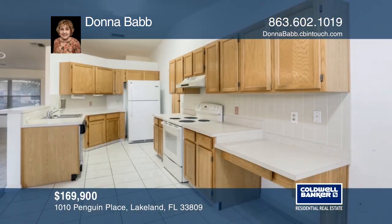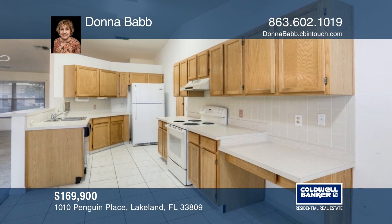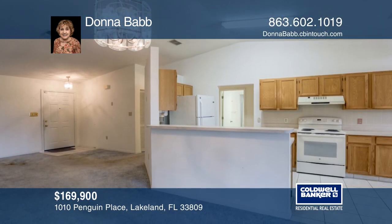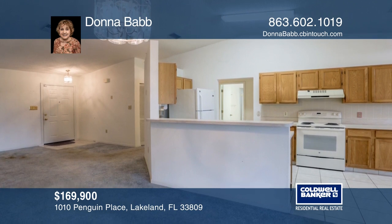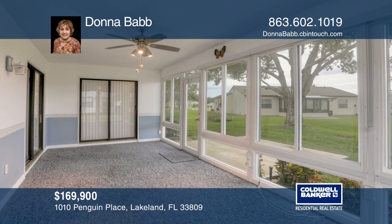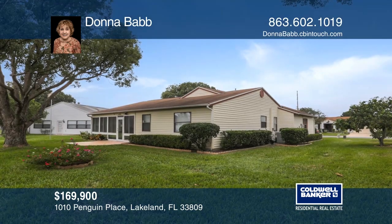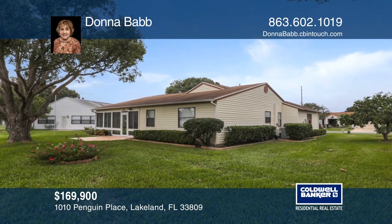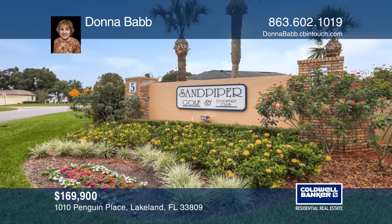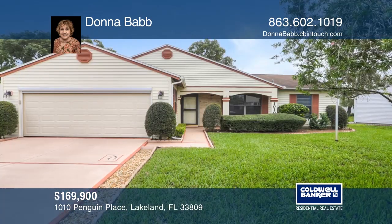This two-bedroom, two-bath home offers a split bedroom plan, a master bedroom with two closets, an ensuite bath with a walk-in shower, a kitchen with a dinette and breakfast bar, newer appliances, built-in desk, and more. You will love the beautiful Florida room overlooking the backyard and patio. Enjoy community amenities such as a fitness room, tennis courts, and golf course. See how you can unwind in your new home by calling Donna Bab today.